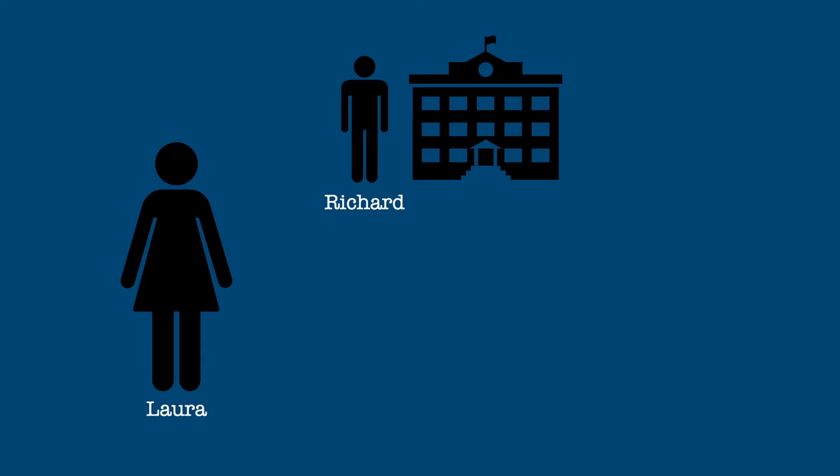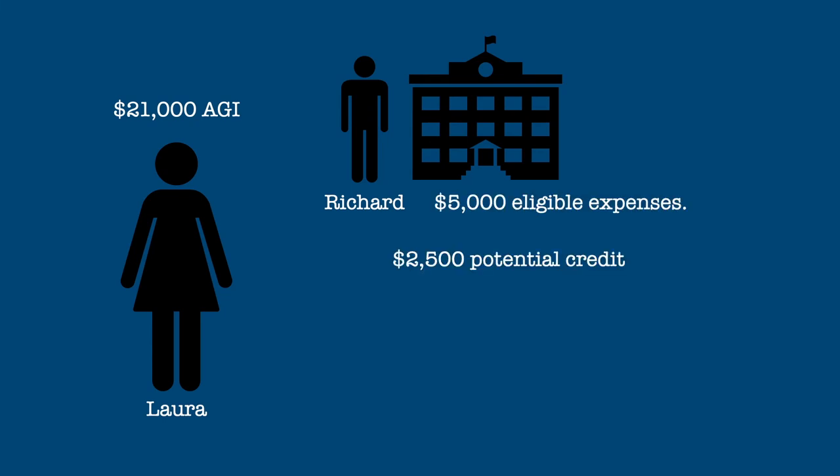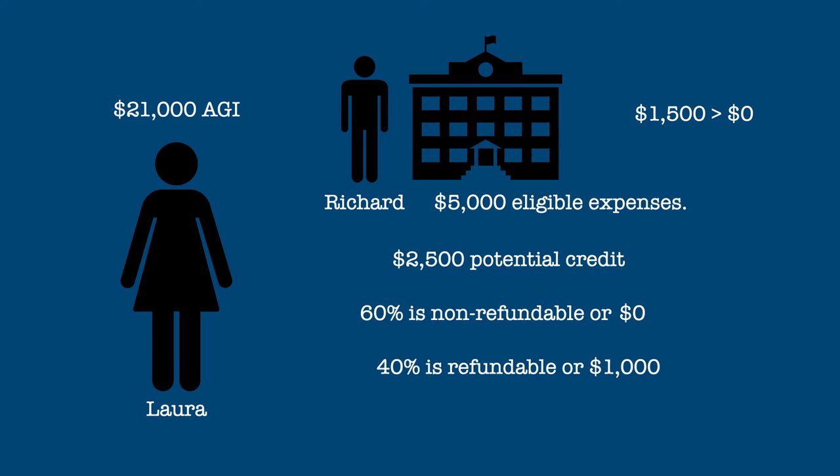Now if Laura were raising Richard on her own and her income were only $21,000, her $5,000 in eligible expenses would create a potential $2,500 credit. But since she would have no tax liability, her credit would be limited to the $1,000 refundable portion.